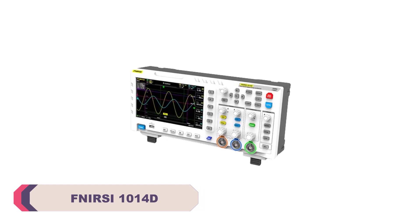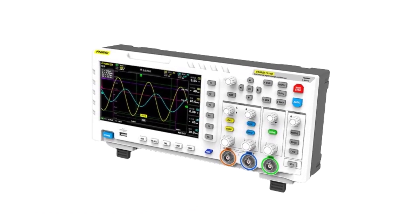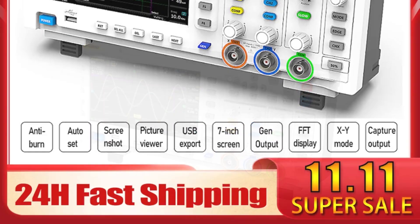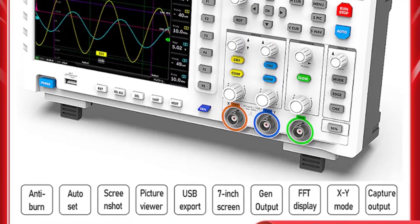Number 4. FNI-RSI 1014D Digital Oscilloscope. One of the standout features of the FNI-RSI 1014D is its impressive specifications, with a real-time sampling rate of 1 GS per second and a bandwidth of 100 to 349 MHz. It offers a level of performance that rivals many higher-end oscilloscopes.